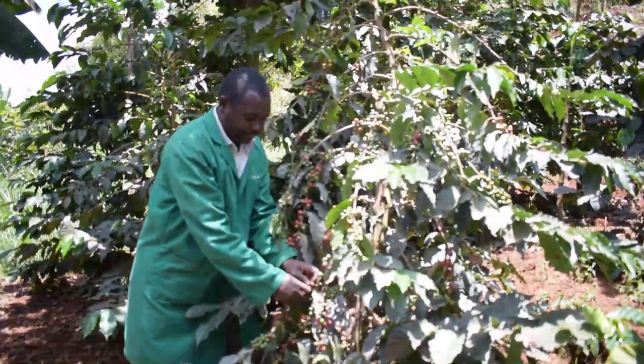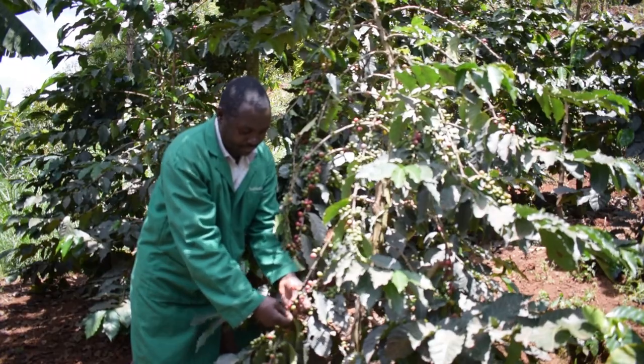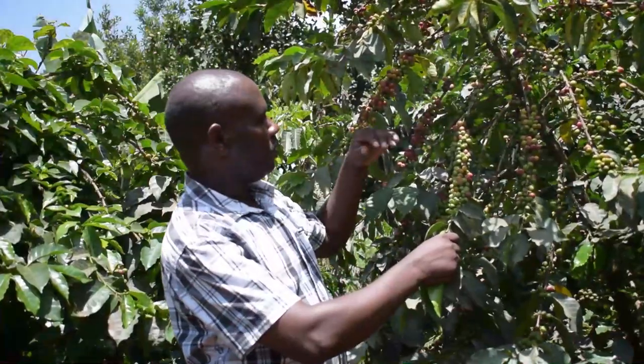Welcome, coffee farmer. My name is Bernard Dongo from Fathiri Africa. We are experts in soil testing and today we are in a coffee farm where the farmer, the owner of this farm, tested his soil and put into action our recommendations.